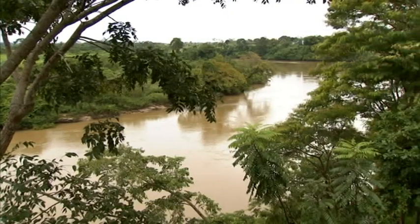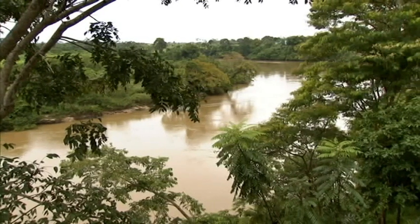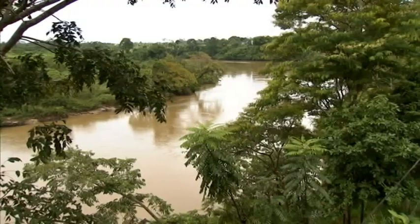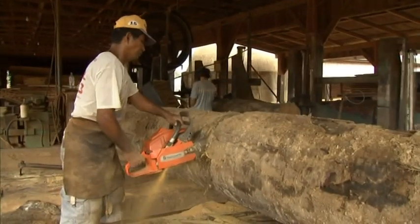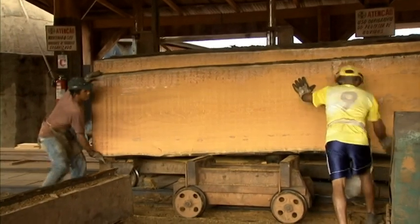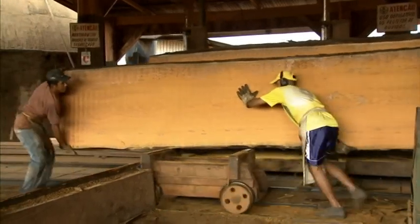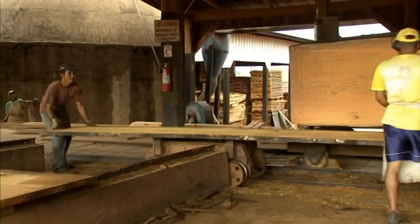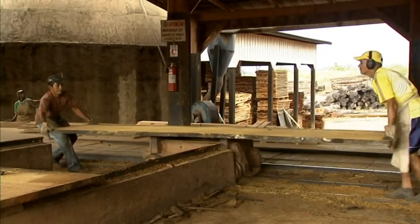The timber industry is a major one here. Araquemas alone has about 20 sawmills. We're paying a visit to the Madureira BB company, a producer of sawn timber. Production goes on nine hours a day and involves several kinds of wood.